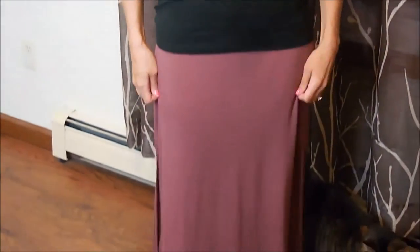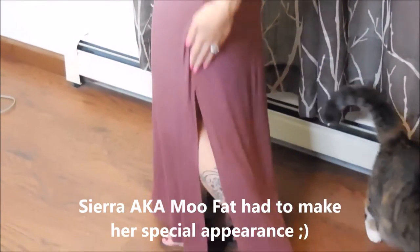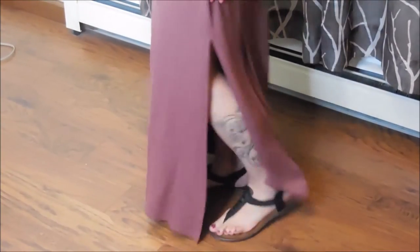My skirt is also from Charlotte Roost. I have it in a couple different colors. Really flowy, really flexible, very affordable. This one has slits on both sides, which I really like. Again, very flowy and very comfortable.